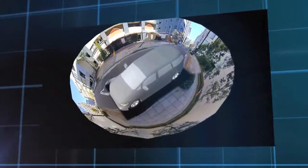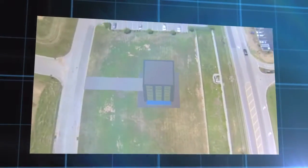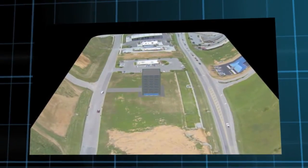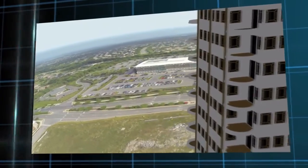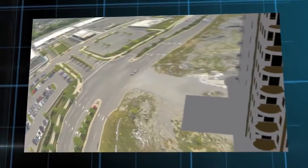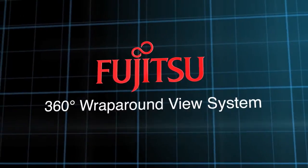Imagine seeing all the way around a vehicle, a large piece of equipment, or a building. Imagine seeing what's going on in real time, in clear 3D, with no distortion and from any perspective. Imagine how this would improve safety, efficiency, and security. You don't have to imagine — these capabilities are available now in the Fujitsu 360-degree wraparound view system.